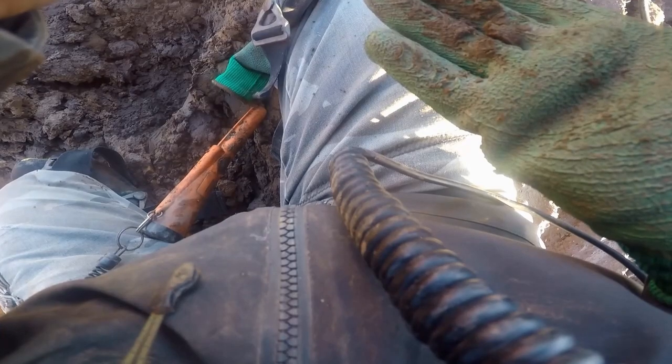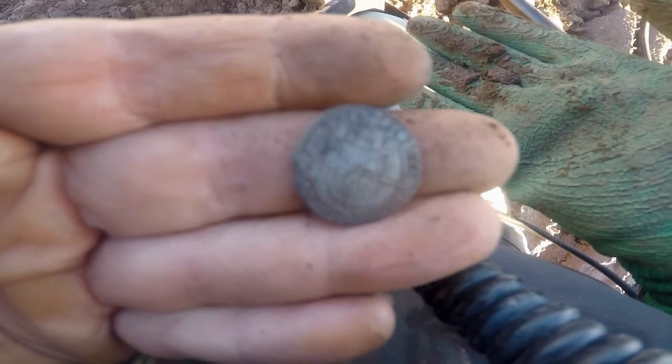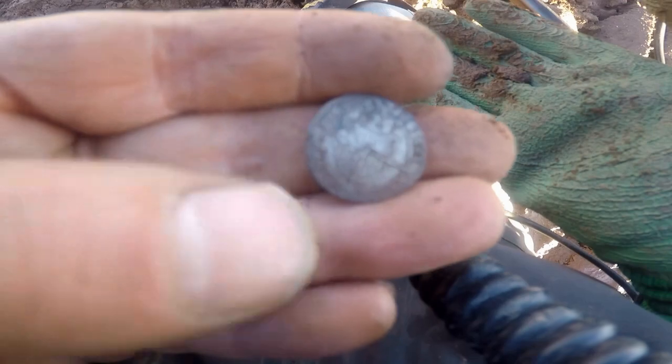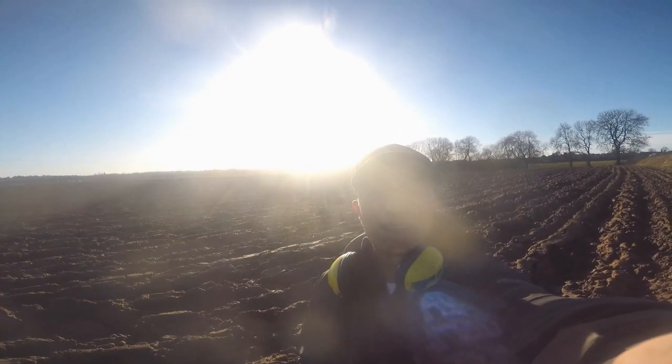What we got, what we got? We'll have a bit of that! I think it's 1562 — Elizabeth the First! Yeah, beautiful, absolutely beautiful guys. I am happy now, look at that — we'll have a bit of that. Hammered!